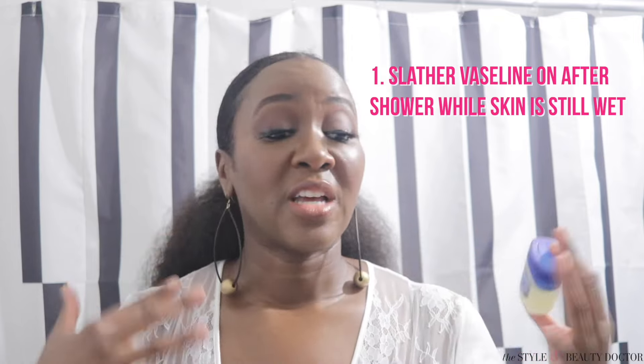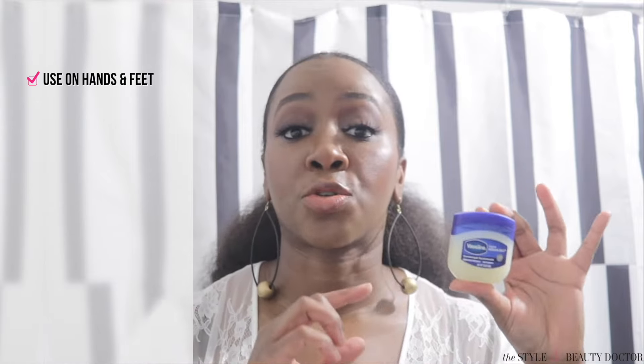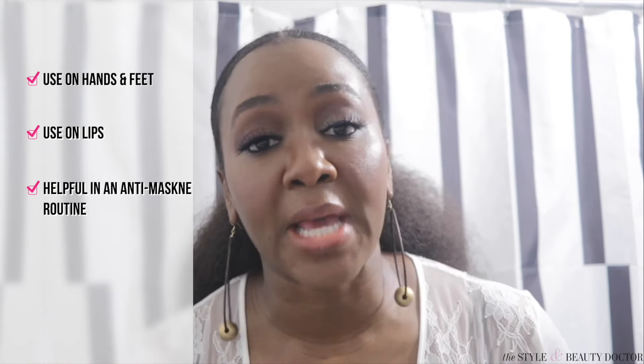As soon as you get out of the shower while your skin is still wet, you can slather yourself with Vaseline, or dry off while still a little damp, put your moisturizer on, and then put this on top. This is also extremely multitasking — you can use it on your hands and feet to soften them up, on your lips, and also on areas where you get maskne, because your mask rubbing against the skin causes friction, and this helps stop that friction, thereby decreasing the amount of maskne you get.